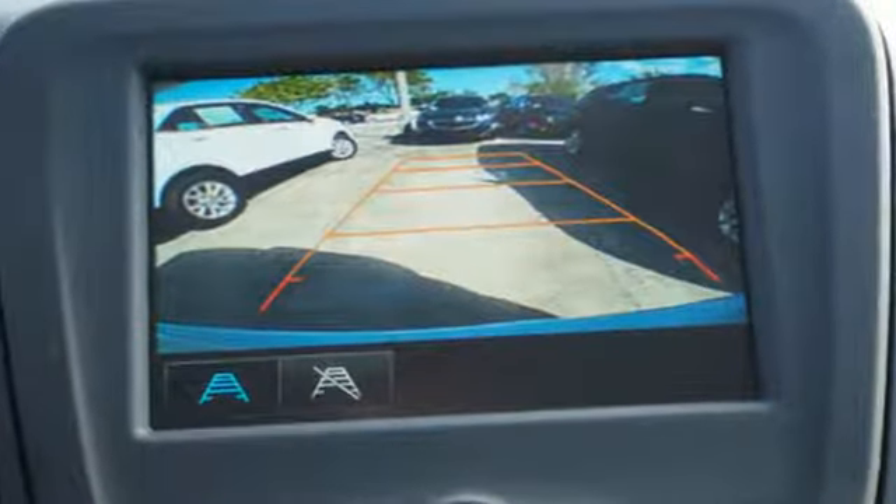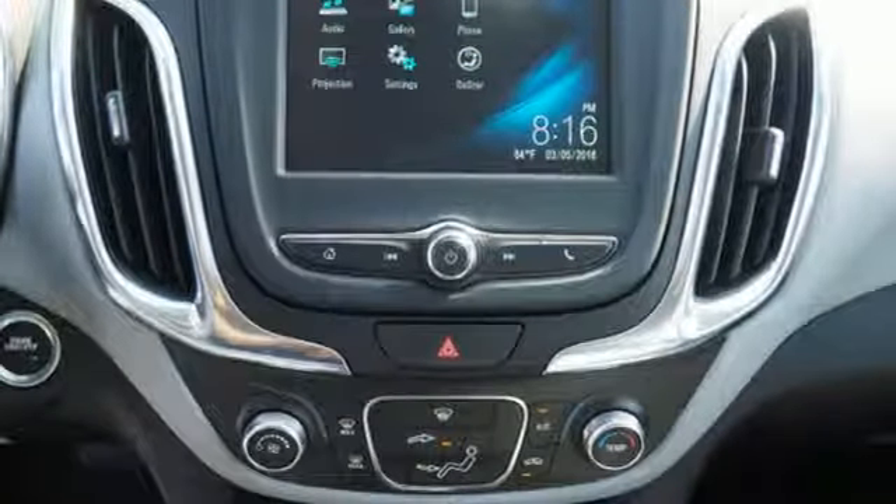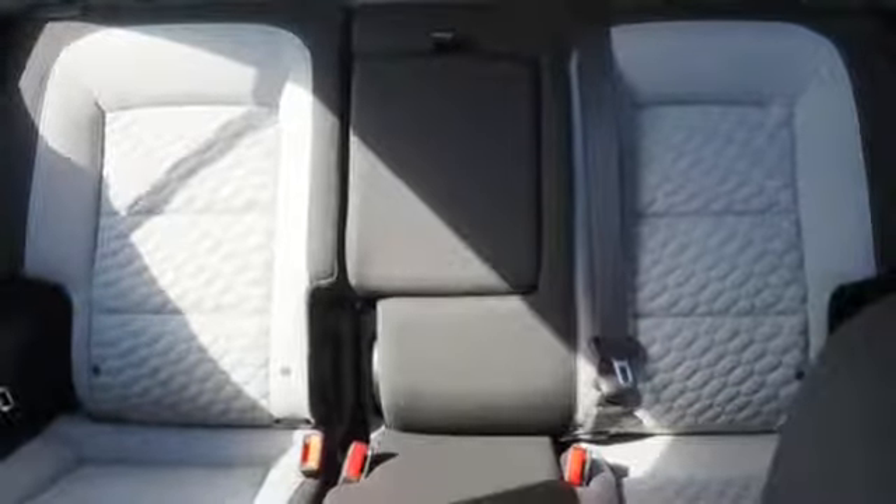And whether the seat's up or down, Chevrolet's MyLink audio system brings Bluetooth to a 7-inch color touchscreen. And OnStar keeps you connected with a 4G LTE Wi-Fi hotspot.